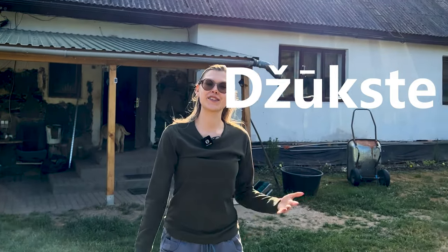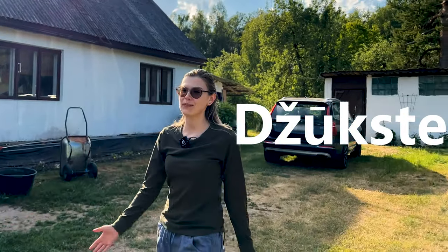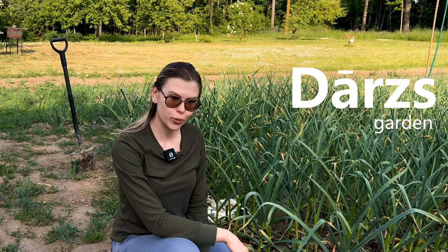This, by the way, is Džūkste, the Lauki where my Babuška lives and where I spent a good chunk of my childhood. The first thing you need, as my Babuška would say, is ūdens — water. Without ūdens, your dārs, garden, wouldn't grow.